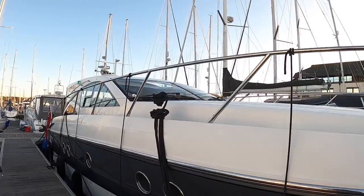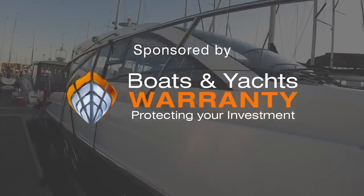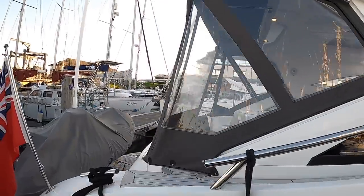This is a Windy Chinook 44. It's a 2014 boat and these are really interesting. They actually built these in Norway and Windy built a very high quality boat with a lot of thought that's gone into it. So I'm going to give you a full tour of this one and explain to you exactly what I mean.